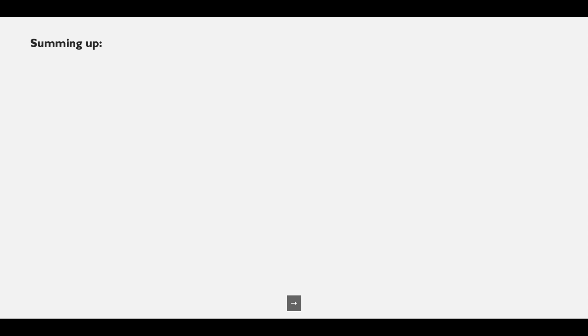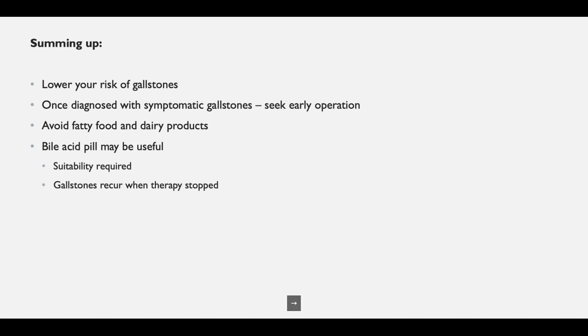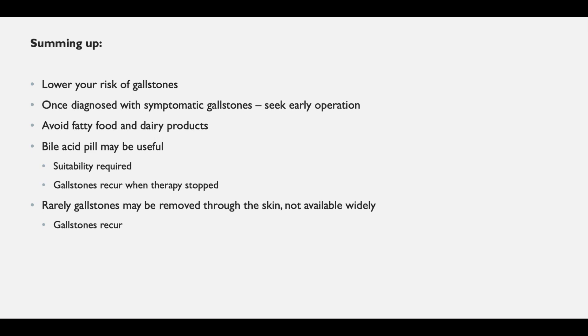In summary, we should all lower our risk of gallstones by leading a healthy lifestyle. If you have gallstones causing symptoms, seek an early operation. While awaiting surgery, or if surgery is not possible, avoid fatty food and dairy products. The bile acid pill may be useful for some patients, but when treatment is stopped the gallstones tend to come back. Rarely, gallstones may be removed through the skin, but this is only for sick patients who have had an infected gallbladder attack in whom a tube has already been placed.